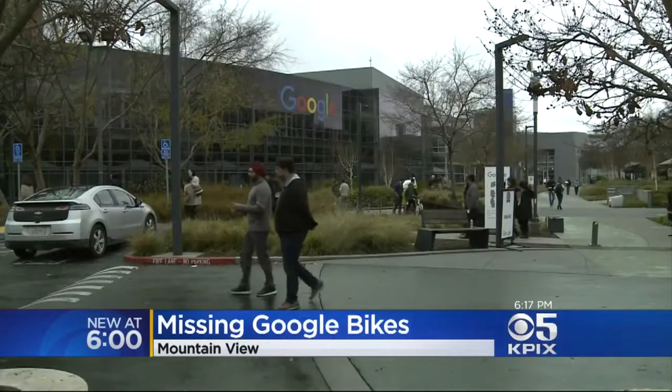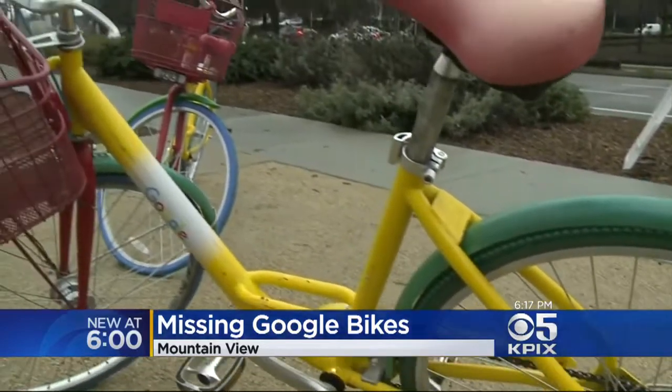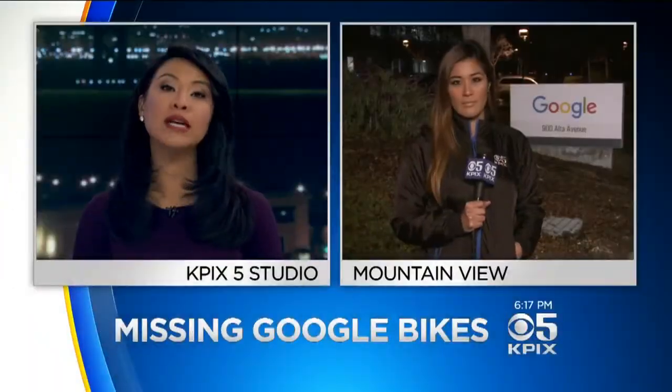Google gives us answers on the internet, but now it's looking for an answer of its own: how to keep its Google bikes from going missing? KPIX 5's Marie Medina joins us now with the story.